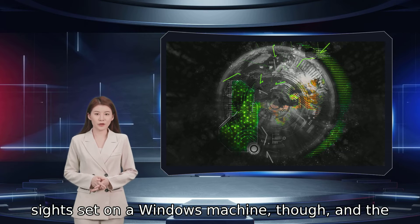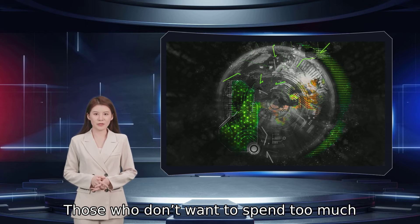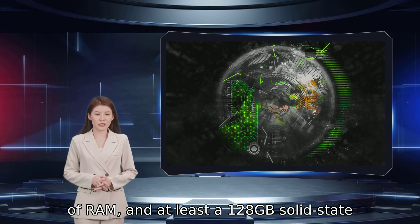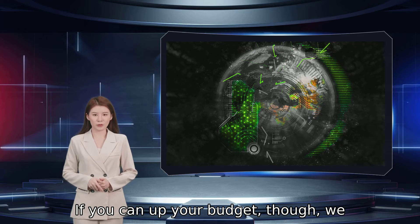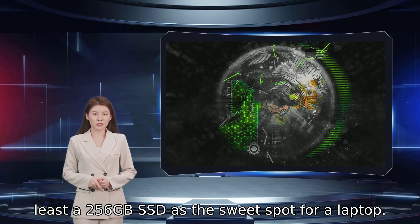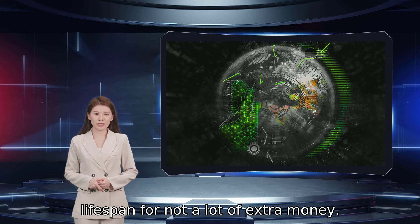Chances are good that you've got your sights set on a Windows machine, and the selection here is always going to be the widest. Those who don't want to spend too much should look for an Intel Core i3 or Ryzen 3 CPU, 4GB of RAM, and at least a 128GB solid-state drive. Those are basic specs but will suffice for light everyday use. If you can up your budget, we recommend a Core i5 or Ryzen 5 CPU, 8GB of RAM, and at least a 256GB SSD as the sweet spot — you'll get more performance and a longer lifespan for not a lot of extra money.